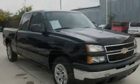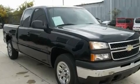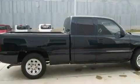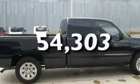Its top features include dual cargo area lights, a CD player, an anti-lock braking system, side-curtain airbags, and this vehicle has fewer than 55,000 miles on the odometer.